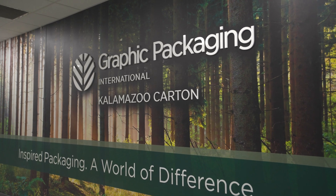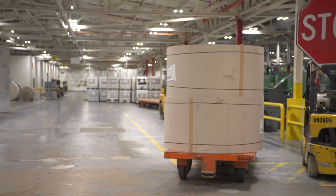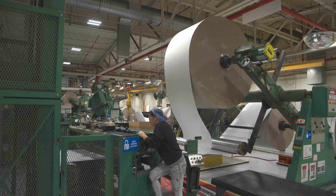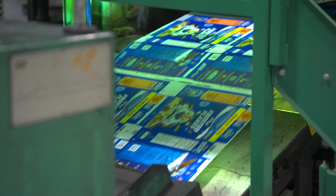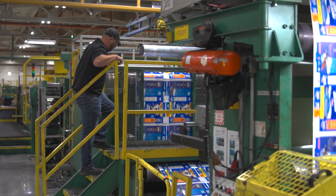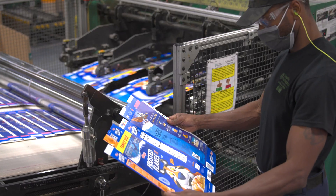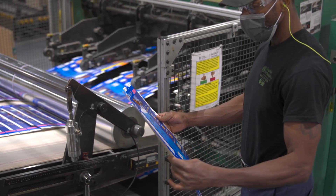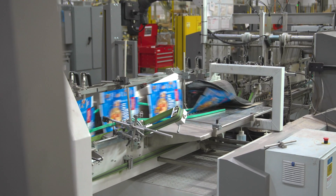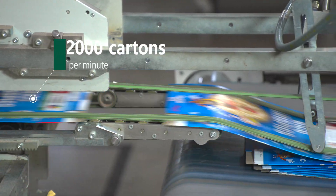The Kalamazoo mill site is adjacent to one of GPI's largest converting operations. The mill's coated recycled board is transported across the street to the carton facility, where the board is processed into a finished product for our customers. The first step starts with high-speed, state-of-the-art printers that utilize an eight-color printing process, producing more realistic images with vivid, crisp colors. The entire printing process from beginning to end takes only seven seconds, turning out printed cartons at the amazing rate of 2,000 cartons per minute.